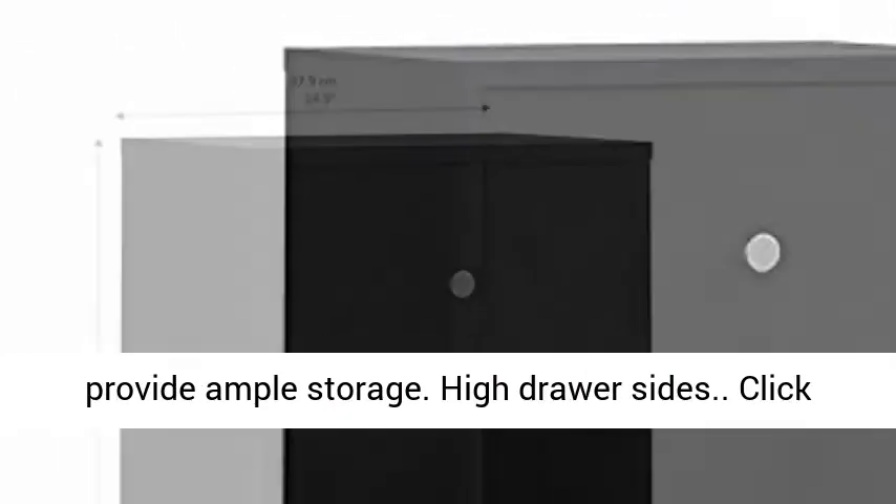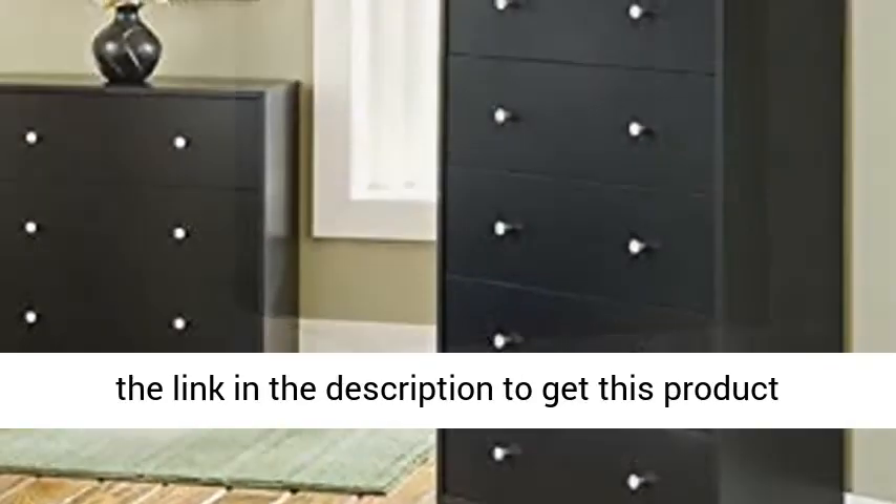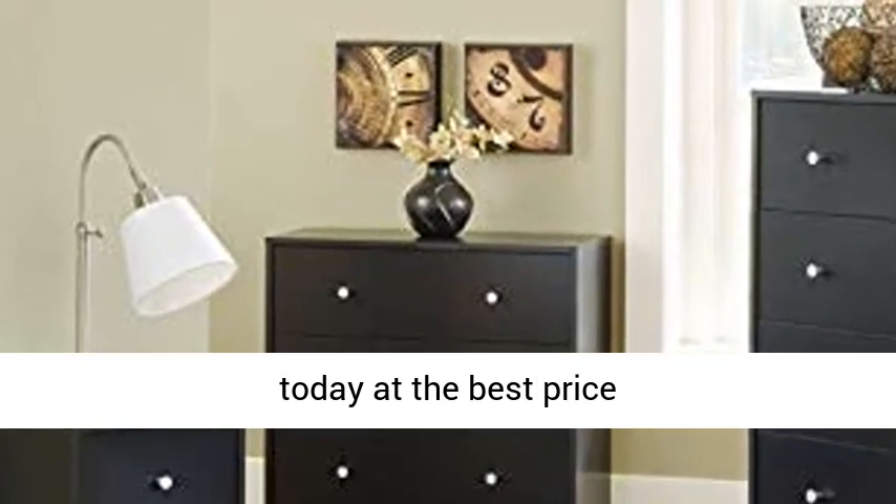Contemporary style fits any decor. Six drawers provide ample storage. High drawer sides. Click the link in the description to get this product today at the best price.